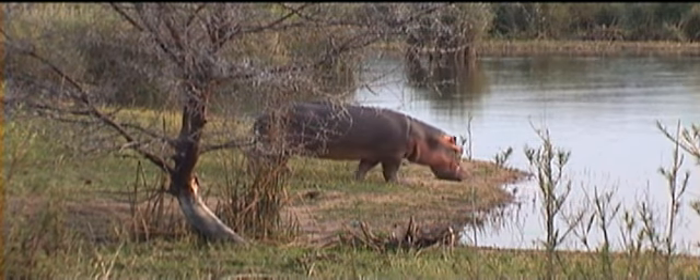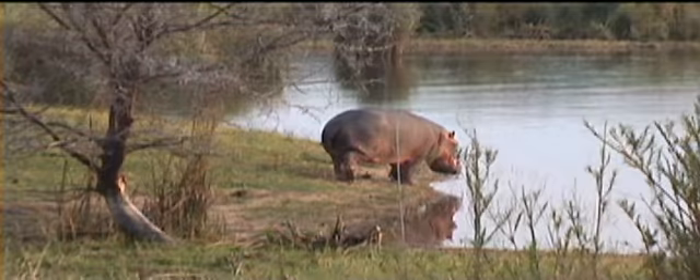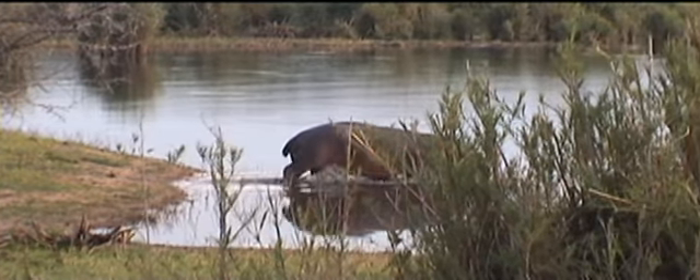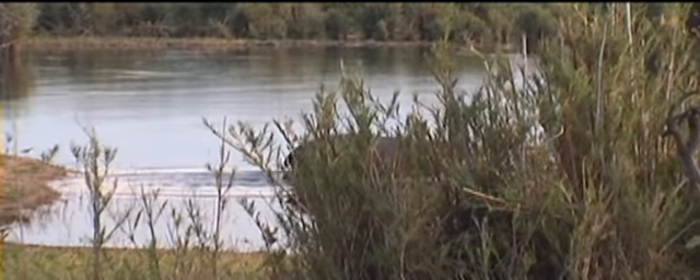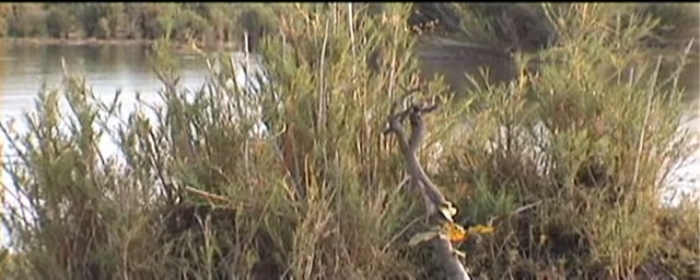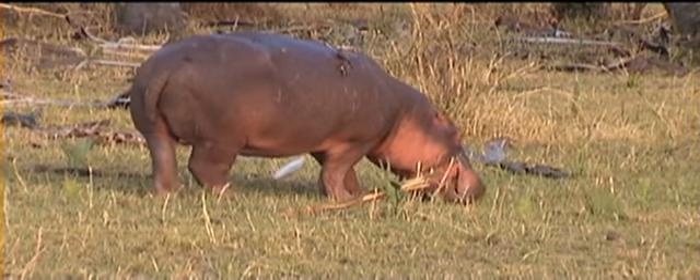Hippos when grazing don't use their teeth — they use their lips. If you look at this one carefully you'll see that it's grazing using its lips. This kind of short grass they graze with the lips.